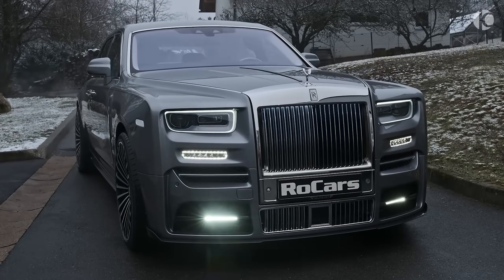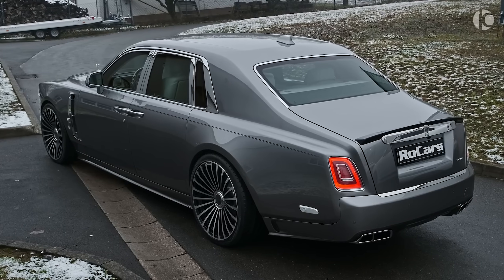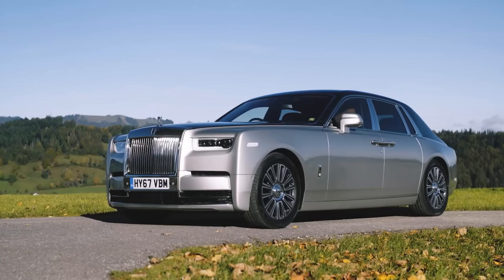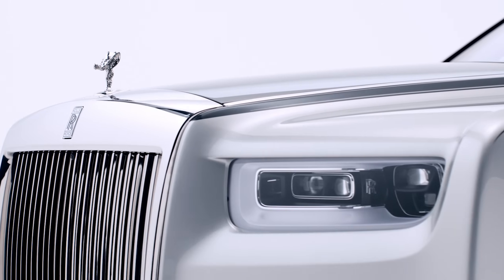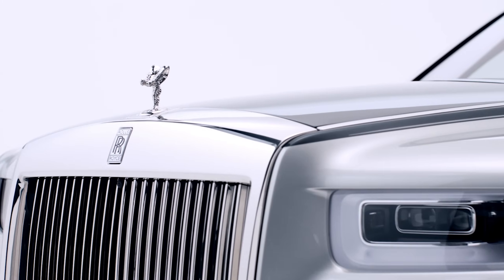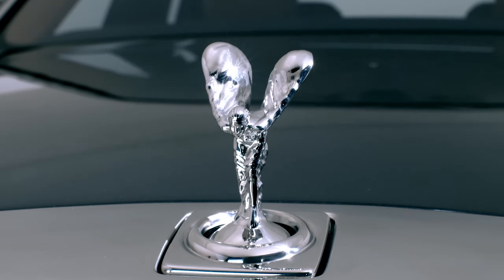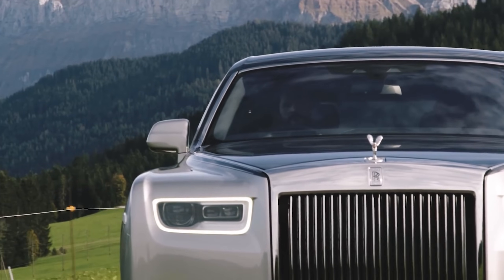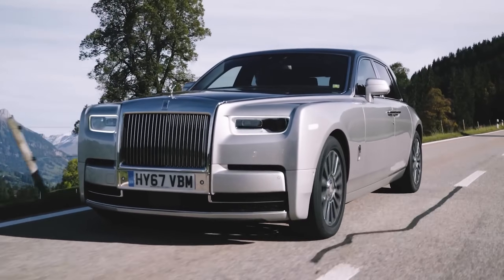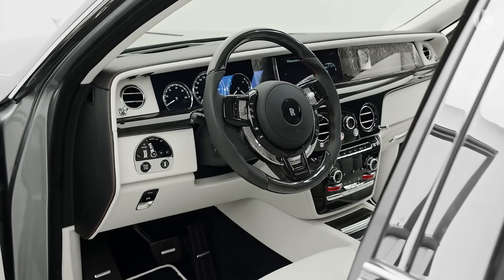Rolls-Royce Phantom. You cannot go wrong with the Rolls-Royce Phantom if you want the world's finest and most luxurious car. The Phantom is instantly recognizable due to its signature Rolls-Royce design language and the Spirit of Ecstasy mounted on the front center. The luxurious theme continues both inside and outside the car, and it portrays an essence of classic luxury which sets it apart from other vehicles of its class.